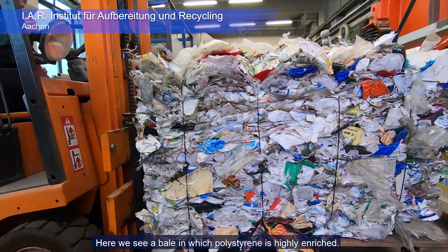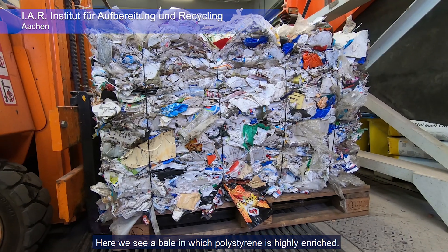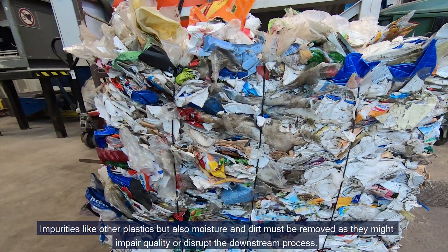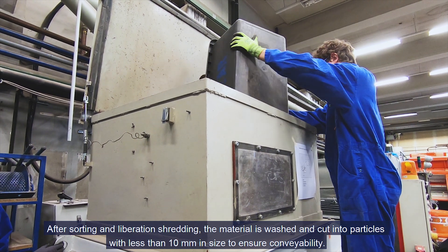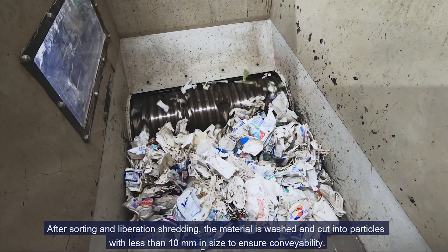Here we see a bale in which polystyrene is highly enriched. Impurities like other plastics, but also moisture and dirt, must be removed as they might impair quality or disrupt the downstream process. After sorting and liberation shredding, the material is washed and cut into particles with less than 10 millimeters in size to ensure conveyability.